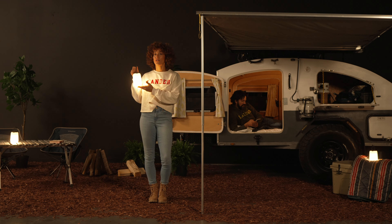The Boulder is the light for you if you're looking for a smart design that provides light and power at home or on the go.